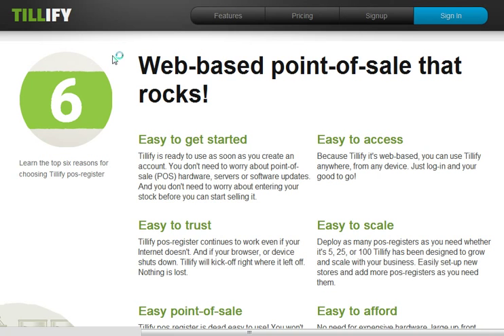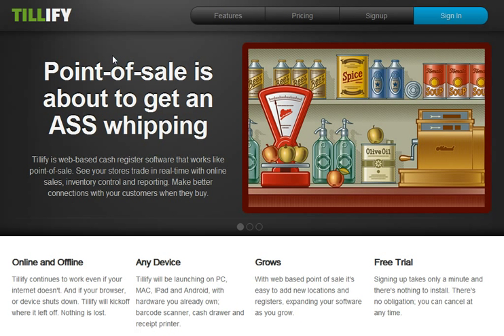Tilify will take any device you currently have — PC, Mac, iPad, iPhone, Android — and turn it into a state-of-the-art, kickass point-of-sale panel, or what I like to call a cash register.